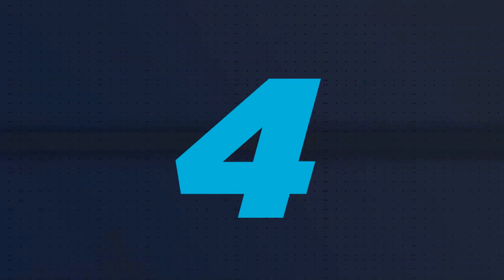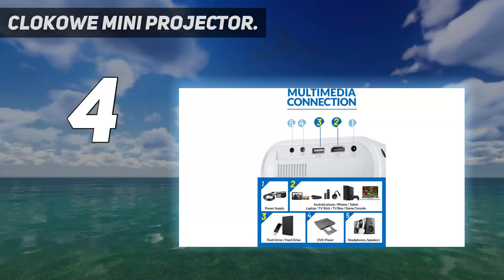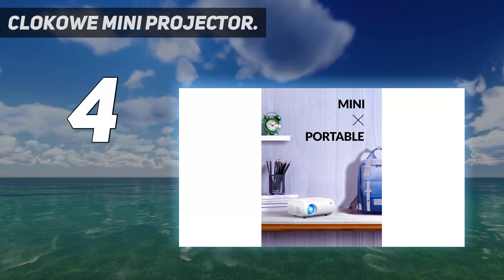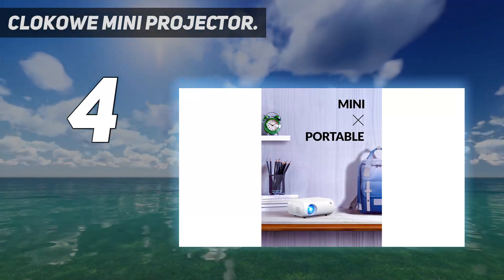Coming in at number 4: the Clocau Mini Projector. Highlights: budget buy with decent brightness for the price. One of the best cheap iPhone projectors on Amazon, this minimalist machine weighs only 1.5 pounds, making it extra convenient for travel.